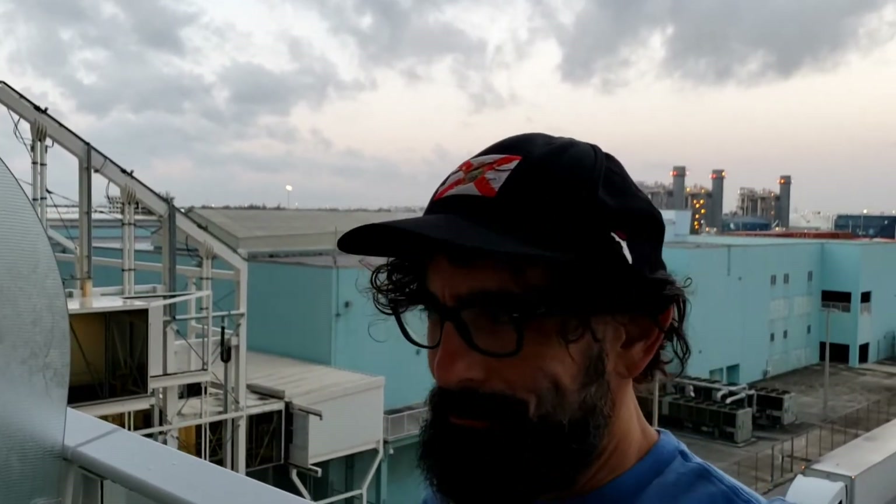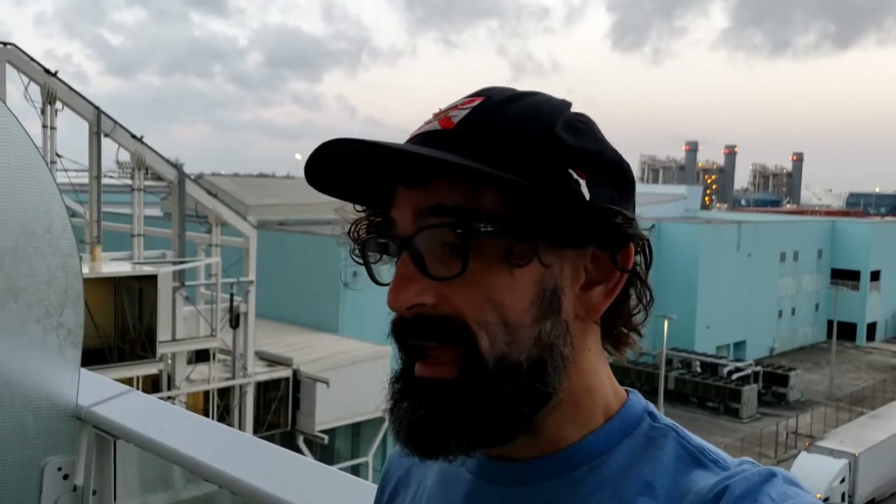Good morning from Port Everglades. We have arrived. It is morning eight aboard Wonder of the Seas and it is time to go. Believe it or not, I am packed and ready to go — miraculous. So as soon as my number is called, or as soon as I feel like leaving, I just grab the bag and head out.